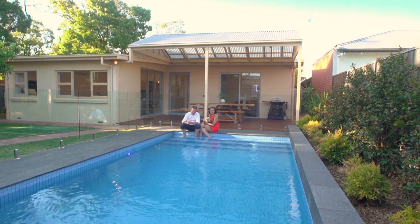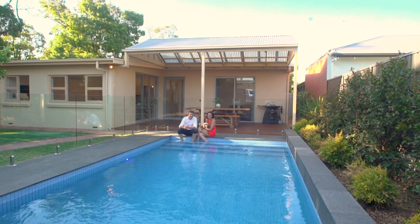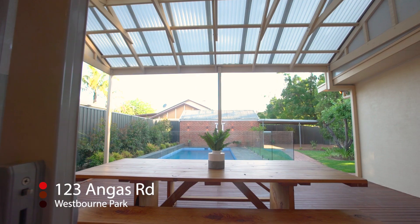Hi, Simon and Becky here from Tanner Real Estate. It's our great privilege to bring to the market 123 Angus Road, Westbourne Park.